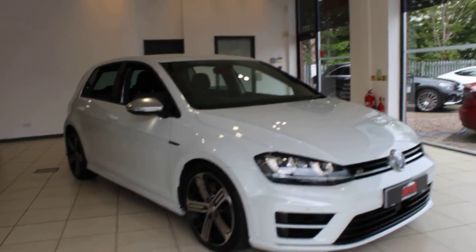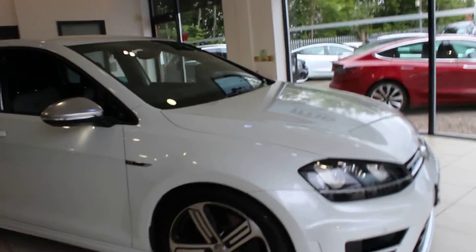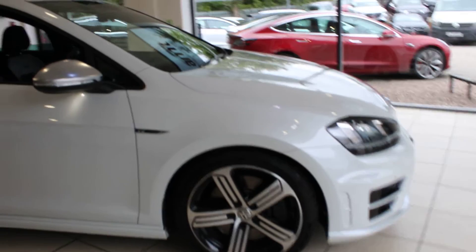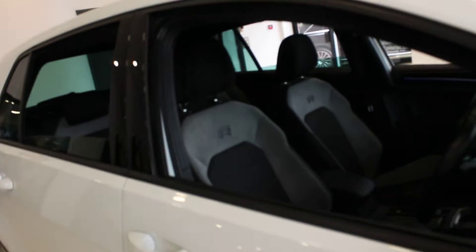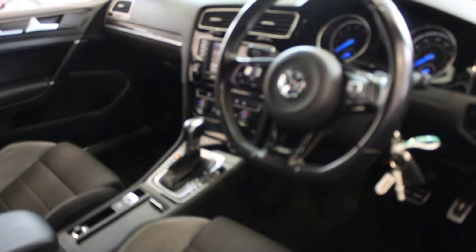Hi and welcome to AMT Auto in Birmingham, where today I have the pleasure of offering you this absolutely beautiful 2017 Mark 7 Golf R. It's a 5-door hatch with a DSG gearbox, and the car is at 37,000 miles. It's finished in Oryx White Metallic.